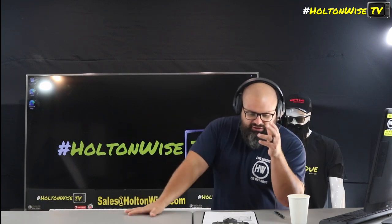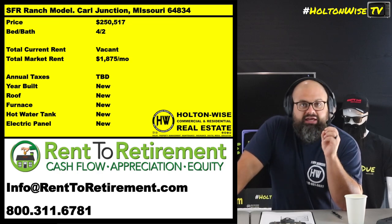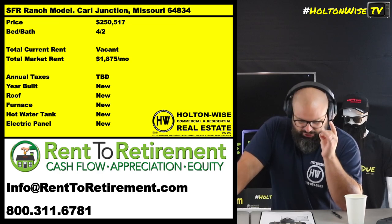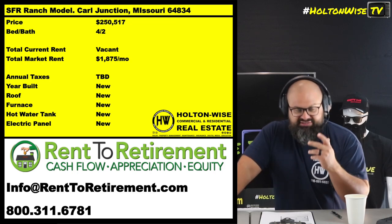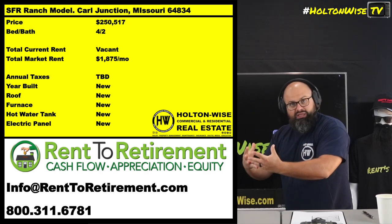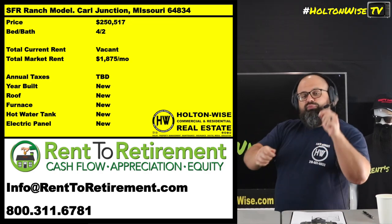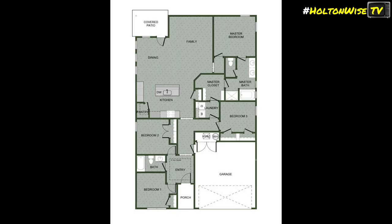I'm actually going to show you a property you could buy right now with 100 percent financing. This is a single-family rental ranch model in Carl Junction, Missouri. This is coming to you from Rent to Retirement — they are essentially a turnkey company that specializes in brand new construction, built-to-rent properties.